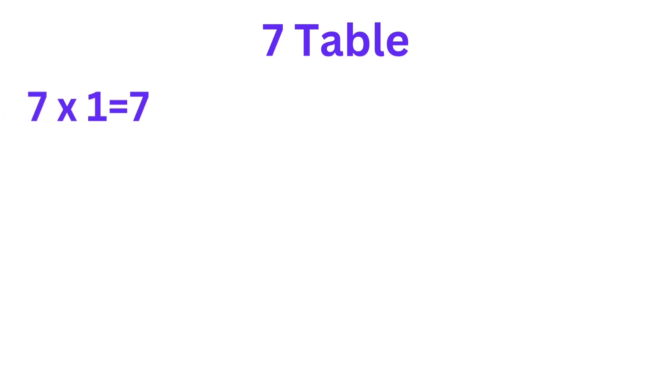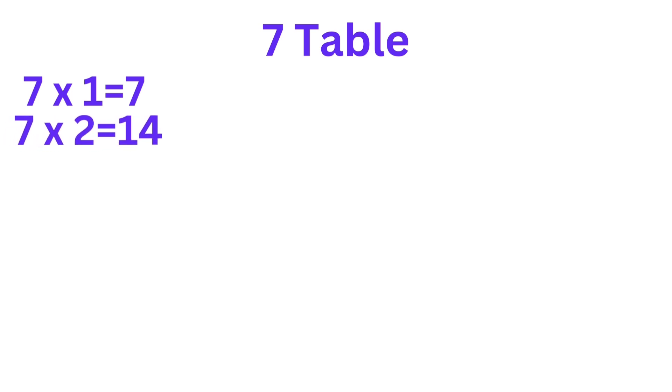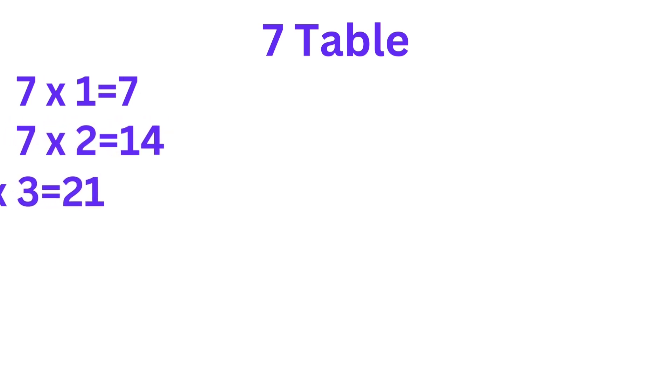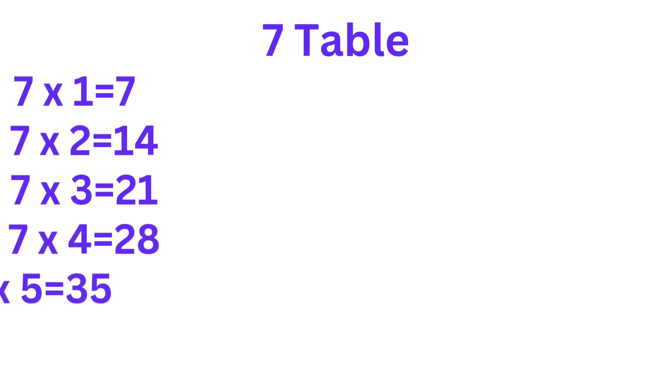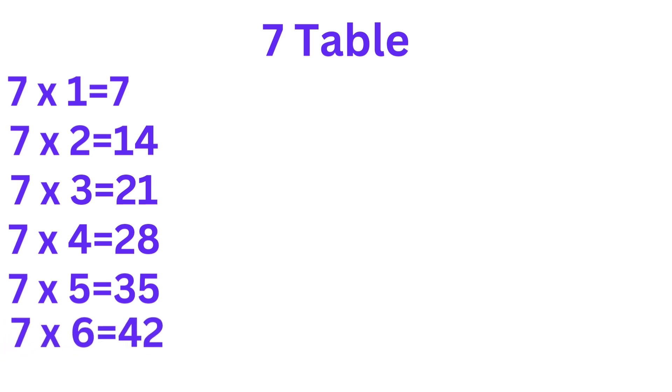7 1's are 7. 7 2's are 14. 7 3's are 21. 7 4's are 28. 7 5's are 35. 7 6's are 42.